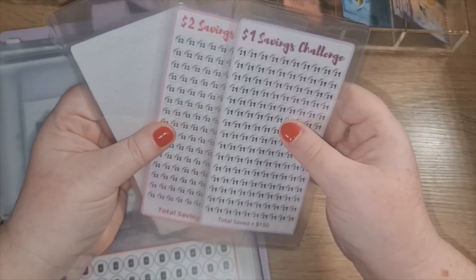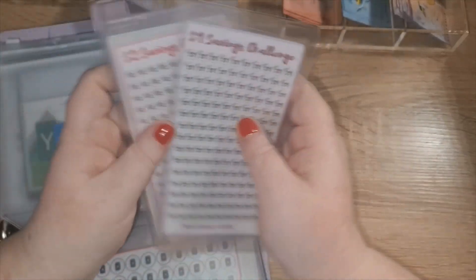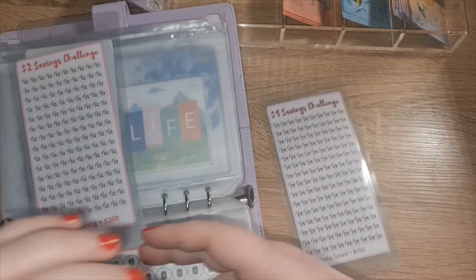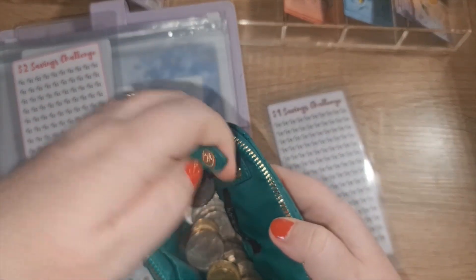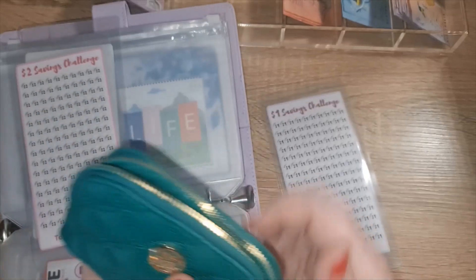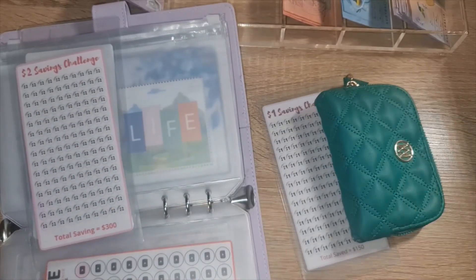My one dollar, two dollar, and five dollar savings challenges are next. Alright — Evelyn's awake! I'm going to have to come back. Thanks, guys.